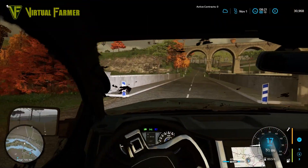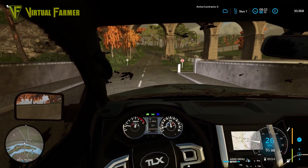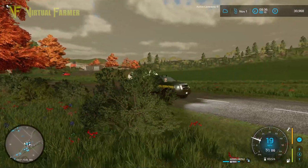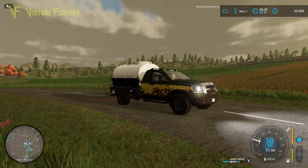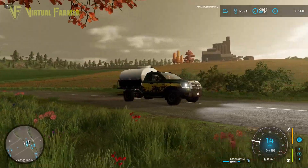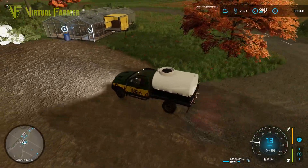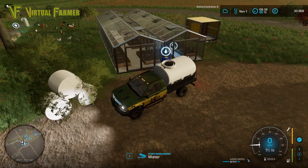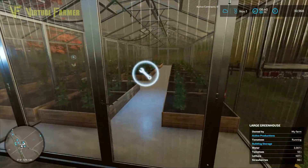So let's get this back up to our farm, get this emptied into the greenhouse, and see where that leaves us. Now with this taking 4,000 liters of water, I wonder if it's the same for the milk — whether we'll be able to get 4,000 liters of milk in here or whether it will take the full 6,000. We are getting fairly close to that amount, so let's empty that out and get our tomatoes going again.